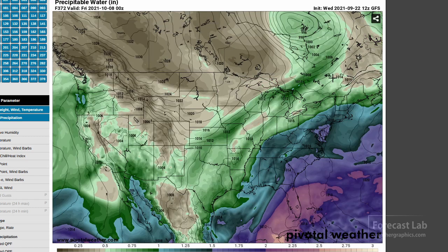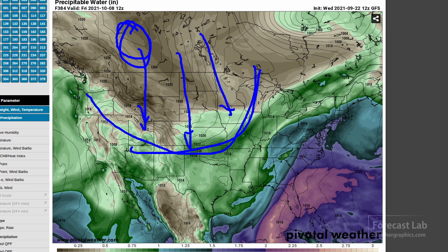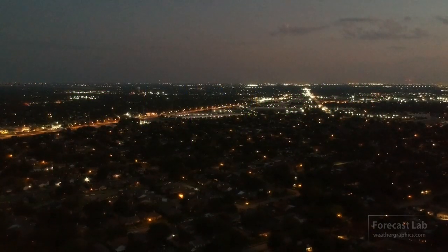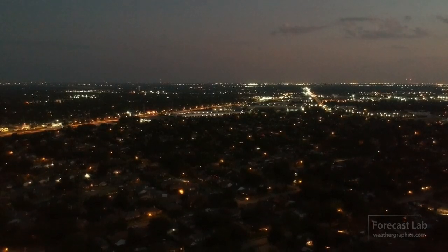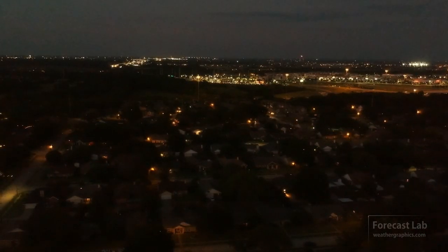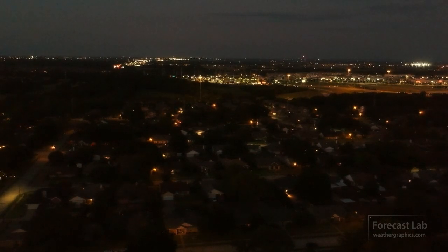At the very end of the forecast period, there's a new outbreak of cold air — looks like a 1036 to 1038 millibar high up in Canada. That could be the GFS cold bias, but it does look like another good surge of cold air coming south. That will conclude this evening's edition of Forecast Lab. I'll leave you with some footage of sunset in Dallas from a few days ago — we'll see you back here on Friday.